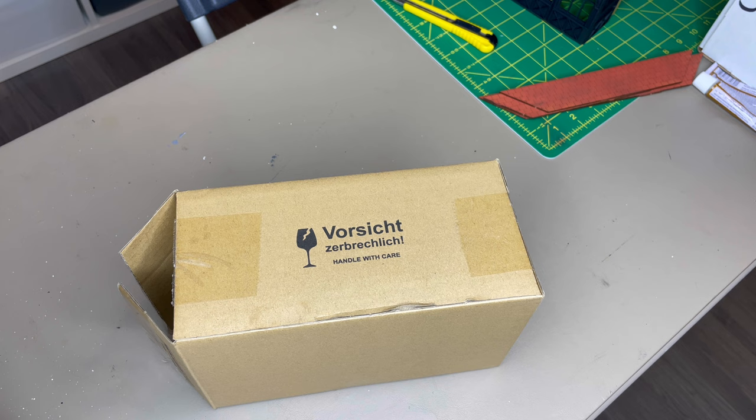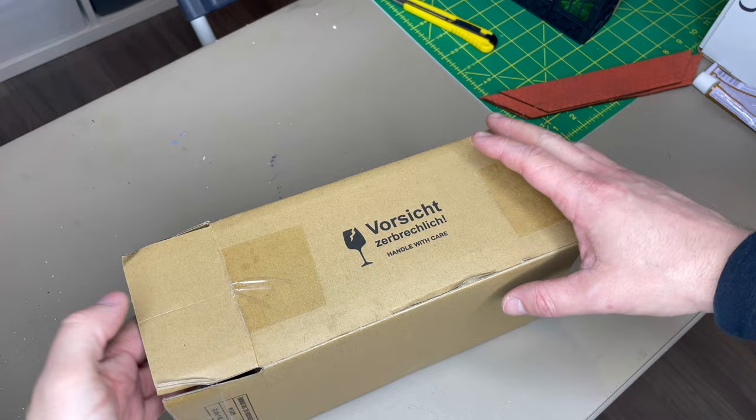What's going on, slot car family? Welcome back to the channel and welcome back to another video. In today's video we've got this box — what's in the box? Well, it's a 2024 Carrera release. I'm quite excited about this one, the first one I got my hands on for the year.